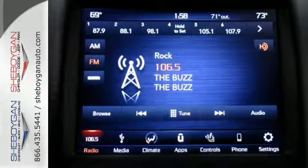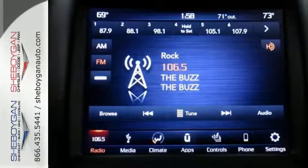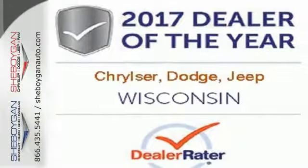When you see all the features on this pickup, you won't be able to say no either. Take this Ram 1500 to work today.